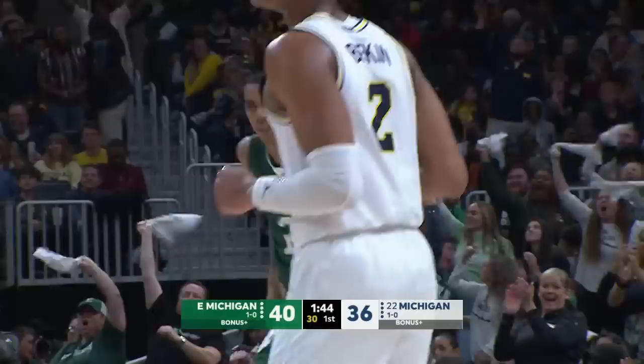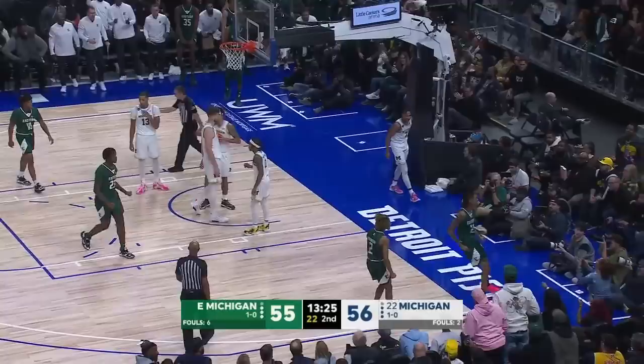Michigan back into the lead, and now Bates scores to get Eastern the lead back — and the foul. Michigan a little bit out of sorts, very unsure of what they're doing right now.